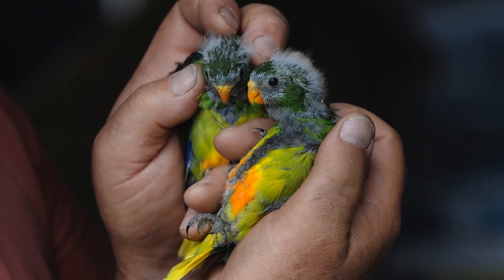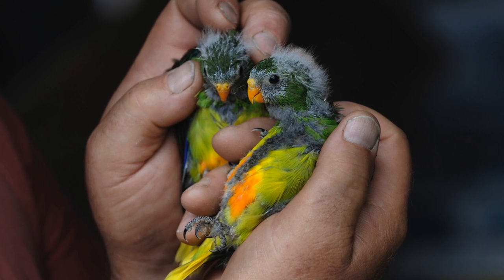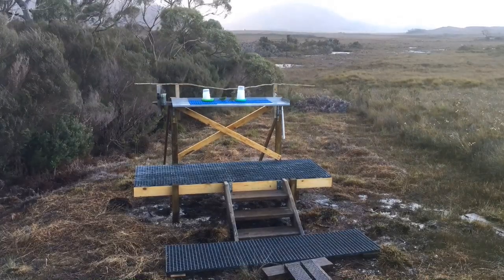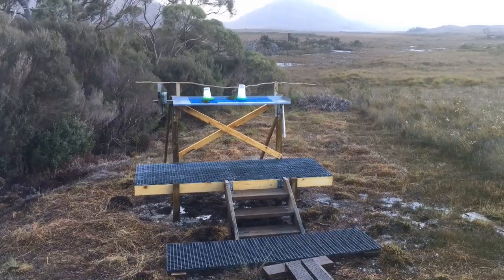The orange-bellied parrot is a beautiful little parrot found in the southwest of Tasmania. It's only a little bit bigger than a budgerigar. It's found in the open grasslands down there, and it nests in areas that have a few eucalyptus trees right next to an open button grass plain. It's a beautiful little bird.